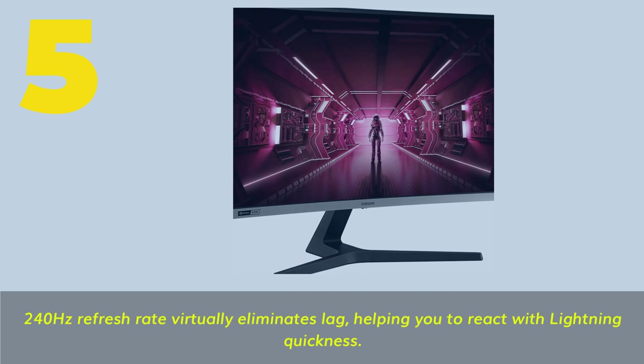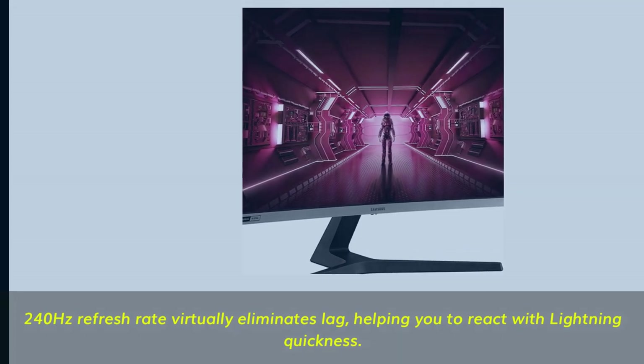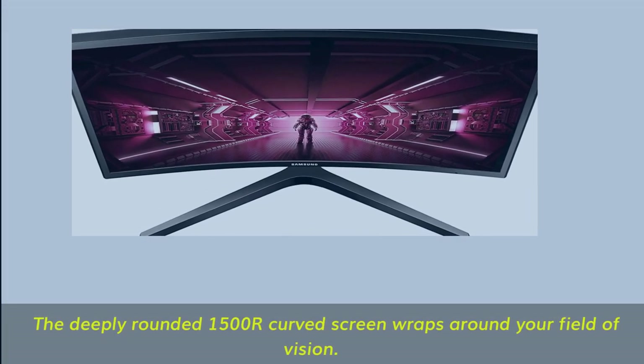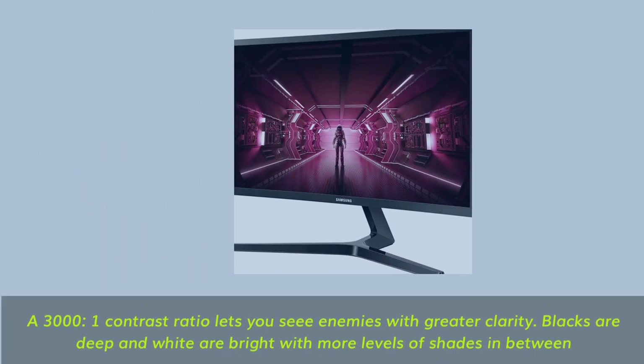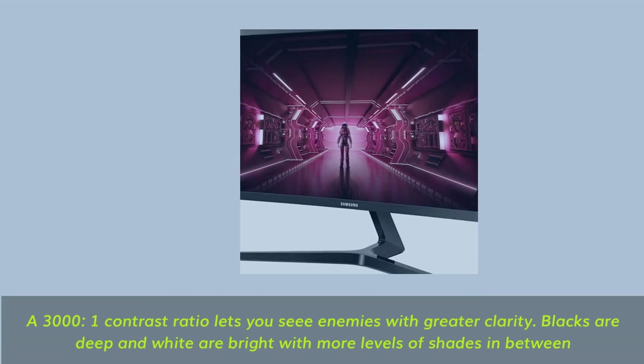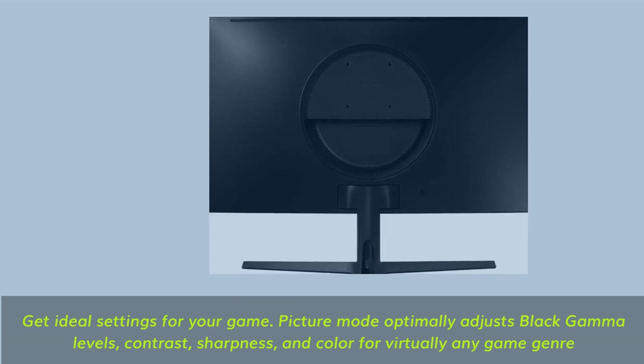Number 5. 240Hz refresh rate virtually eliminates lag, helping you to react with lightning quickness. G-Sync compatibility demolishes image tears, stuttering, and screen lag for exceptionally smooth gaming. The deeply rounded 1500R curved screen wraps around your field of vision. A 3000:1 contrast ratio lets you see enemies with greater clarity — blacks are deep and whites are bright with more levels of shades in between. Get ideal settings for your game with picture mode optimally tuning black gamma levels, contrast, sharpness, and color for virtually any game genre.